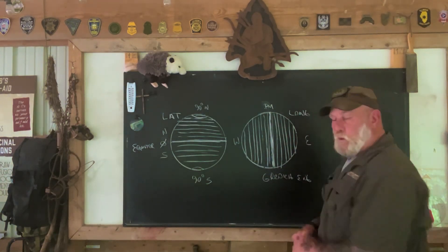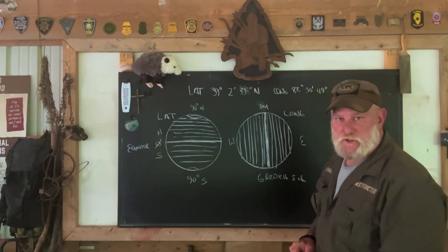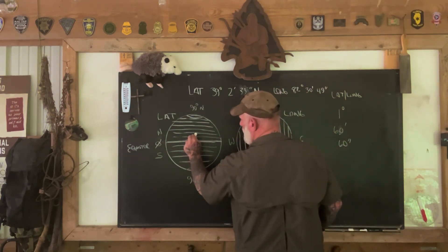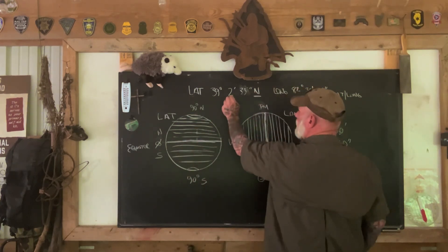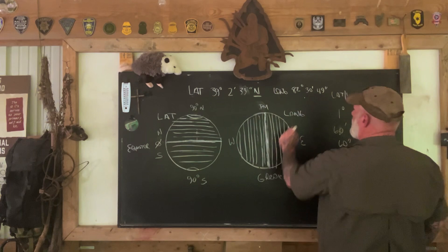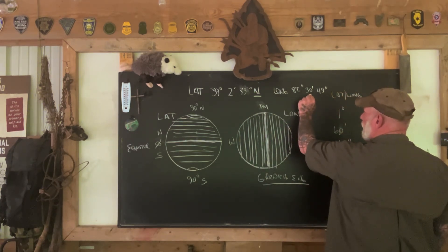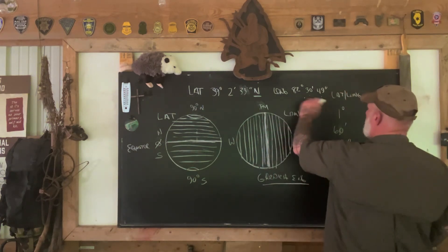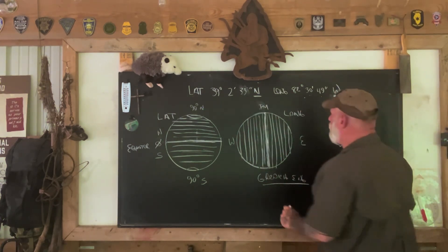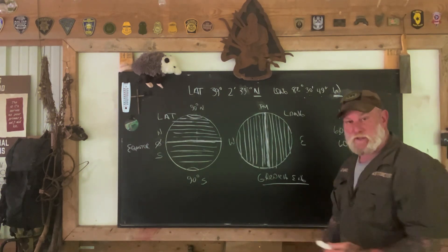Let's look at what the latitude/longitude is on a GPS for this location. The latitude/longitude for the Pathfinder School base camp: the latitude is 39 degrees — that means we're 39 degrees north toward the north pole from the equator — 2 minutes and 33 seconds from that line to the next. Our longitude here is 82 degrees, and remember 82 degrees is from that central meridian which is Greenwich, England — 82 degrees, 30 minutes, 49 seconds. That's written with a 'W' for west. You have two letter designations that tell you whether you're north or south of the equator, or east or west of the prime meridian. Now that seems complicated, but so did grid coordinates in the beginning.